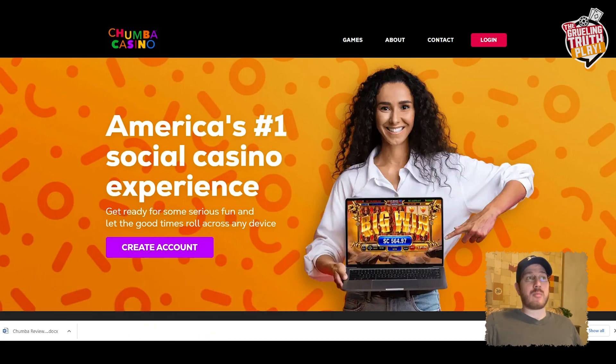We're gonna take a look inside all the important aspects of Chumba, including all the games they offer, how the coin system works, how well the site is designed, bonus offers, and much more. You'll have everything you need to decide whether you want to sign up for yourself.